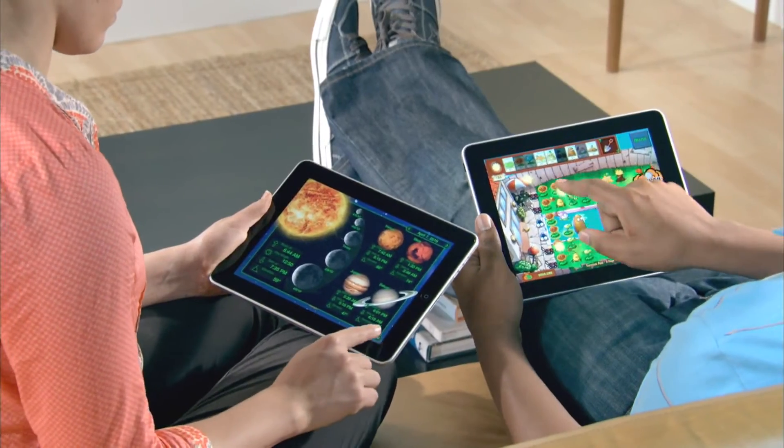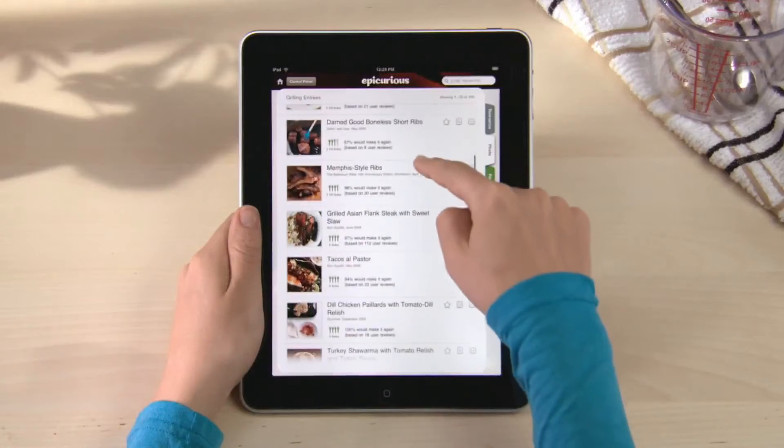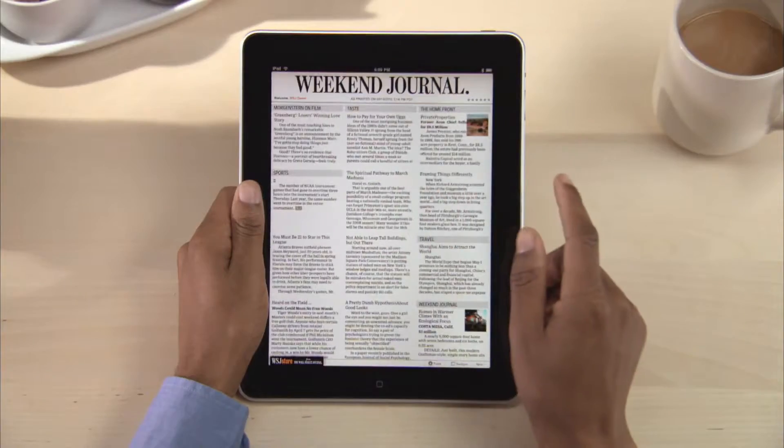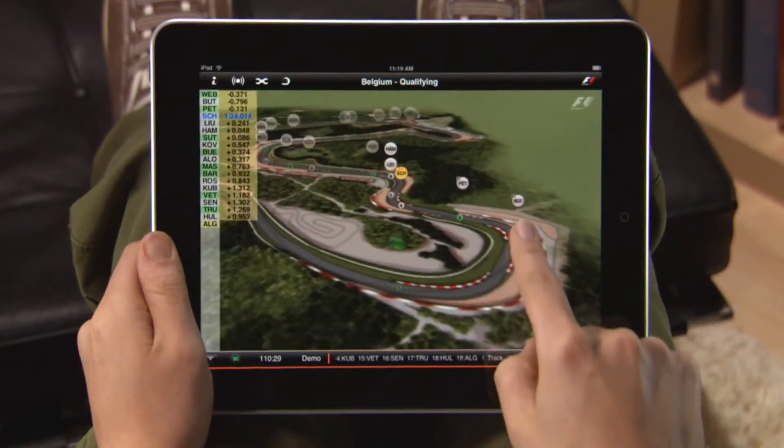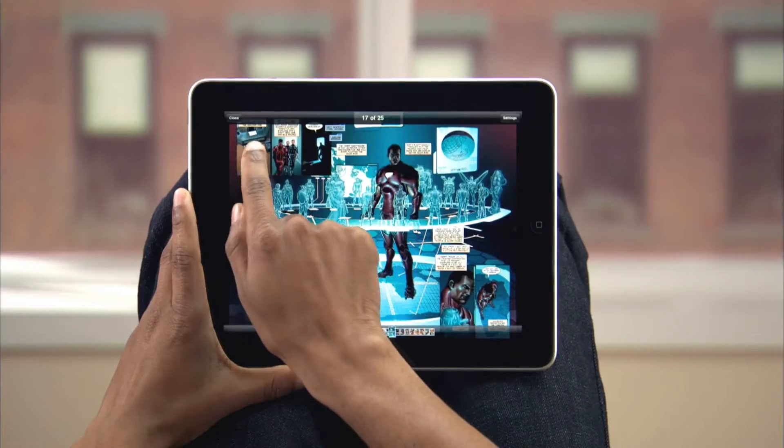The App Store is an amazing place to find and download just about any kind of app for your iPad. With thousands that are made just for iPad and almost 150,000 more for iPhone and iPod touch that run on iPad as well.